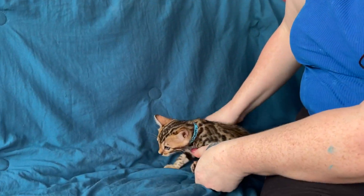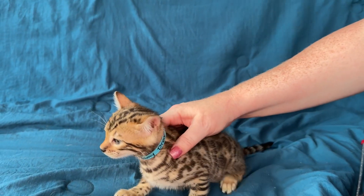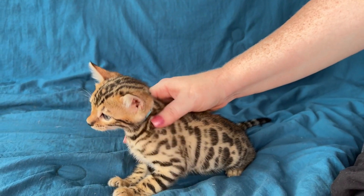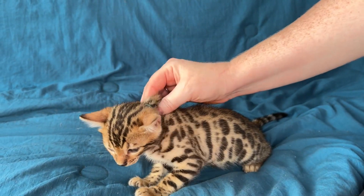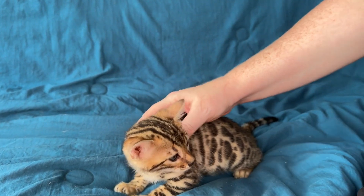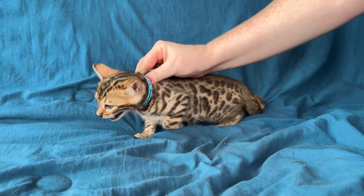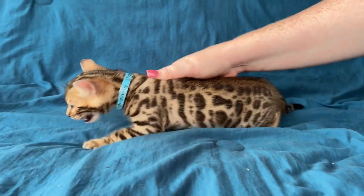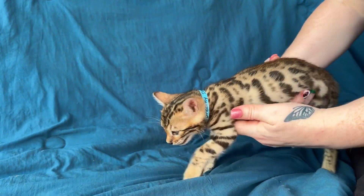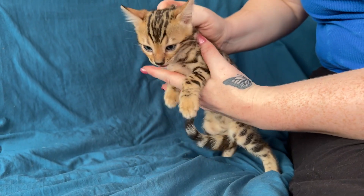Hey, cutie. I'm sorry it's so hot. We have a fan on the porch, so I'm trying to see if this will help. There we go. Is that better? That's better, right? Because if you get outside this area, under the nice cold ground, it's not going to be that cool.